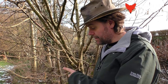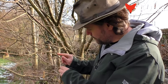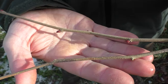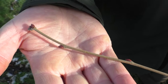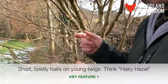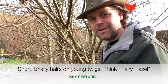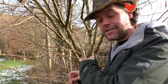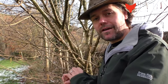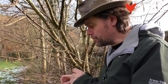Looking closer at the live twig — there's a terminal bud here. On this twig there are very fine bristle-like hairs, although quite stiff. A bit like — imagine a pair of legs that have not been shaved for a few weeks — so think of 'hairy hazel'; that might be a good way to remember it. These hairs aren't on all the twigs though, so with any tree have a look at a few different live twigs and compare them to see if you can see all those distinguishing features.